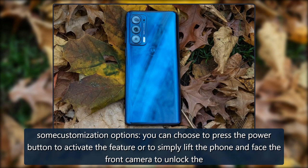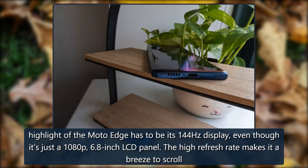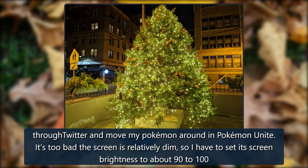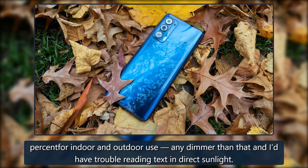The highlight of the Moto Edge has to be its 144Hz display. Even though it's just a 1080p 6.8-inch LCD panel, the high refresh rate makes it a breeze to scroll through Twitter and move Pokémon around in Pokémon Unite. It's too bad the screen is relatively dim — I have to set brightness to about 90 to 100 percent for indoor and outdoor use. Any dimmer than that, and it's hard to read text in direct sunlight.